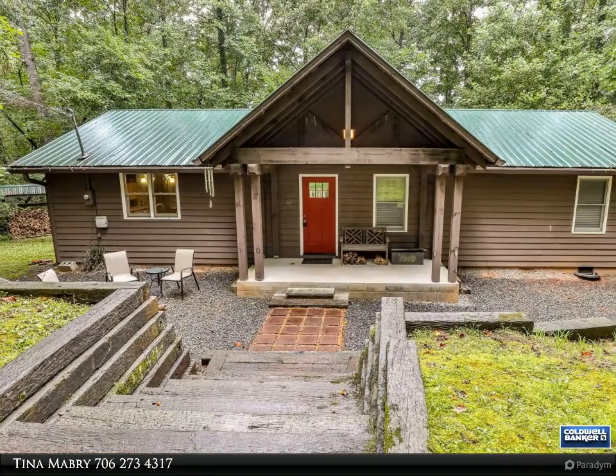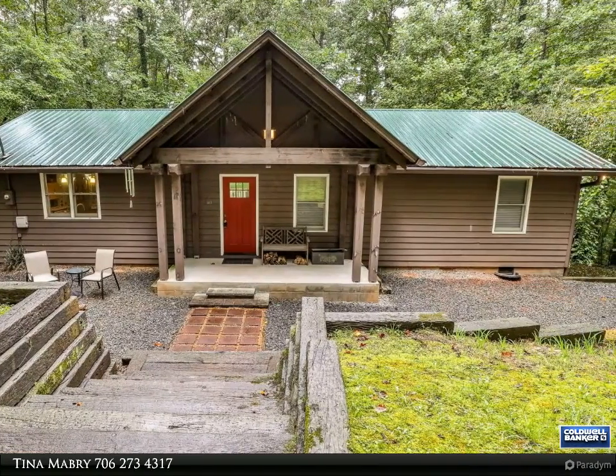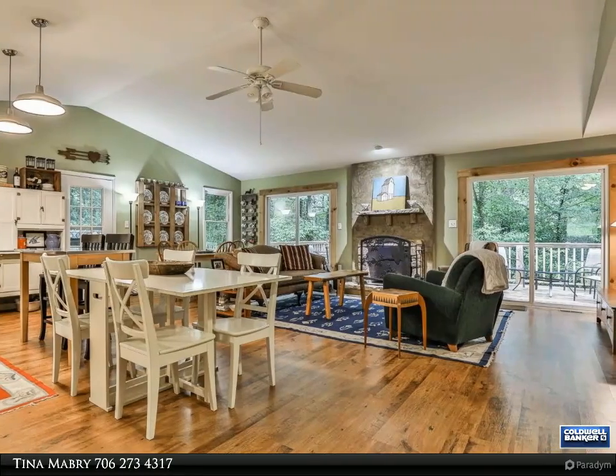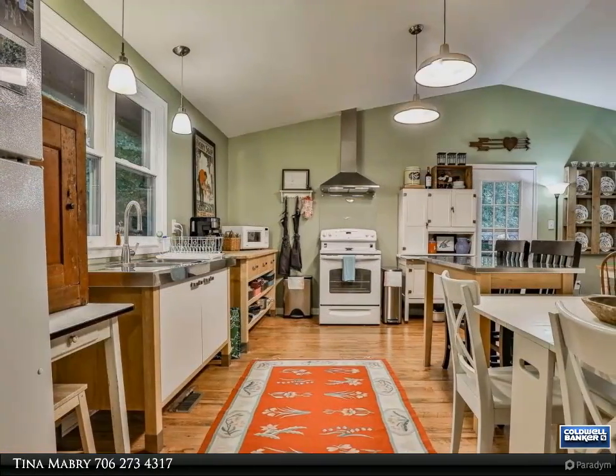This Coldwell Banker High Country Realty property video is presented by Tina Mabry. Renovated and very private creekfront cabin-style home on just over four acres, offering one-level living with no HOA. New floors, fixtures, plumbing, roof, and gutters were completed in 2012.